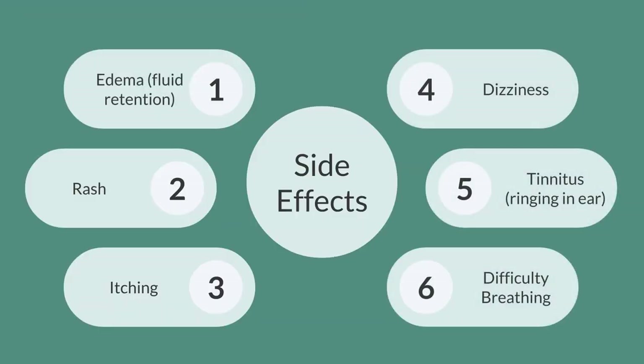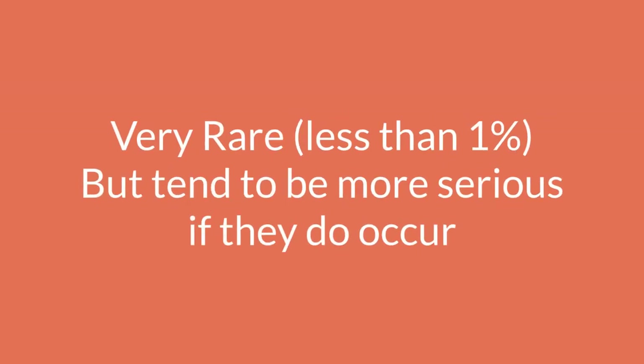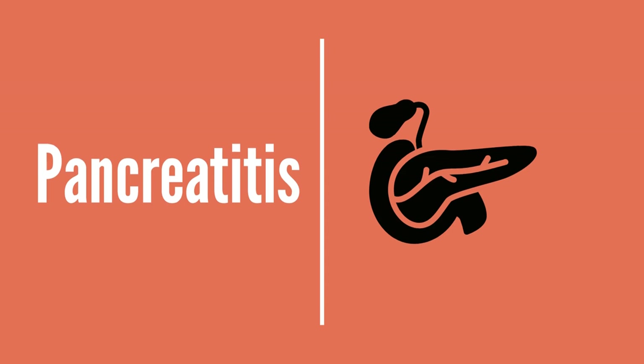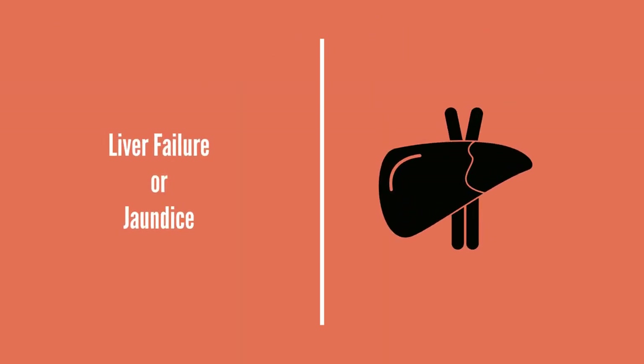Other relatively commonly reported side effects include edema or fluid retention, rash, itching, dizziness, tinnitus or ringing in the ear, and for some people difficulty breathing. The next set of side effects are very rare, occurring in less than one percent of the population, but they tend to be serious if they do occur, and these include anemia, pancreatitis — inflammation of the pancreas — and for some people liver failure or even jaundice. These are very rare, occurring in less than one percent of the population.